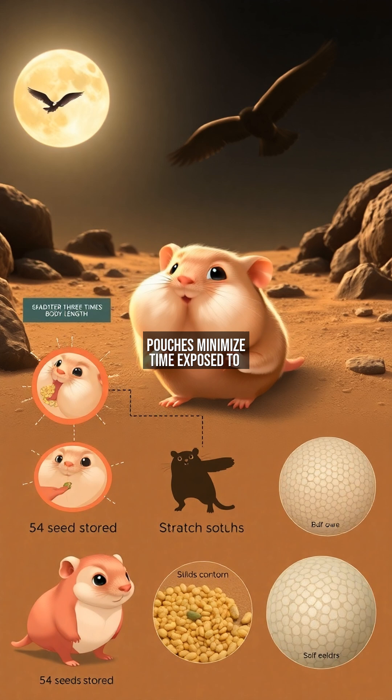Pouches minimize time exposed to predators. One study found hamsters with full pouches are 70% less likely to be caught by owls.